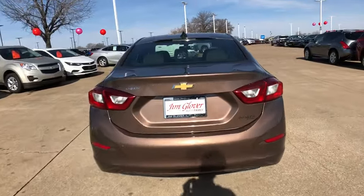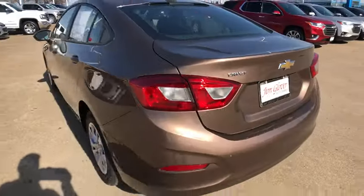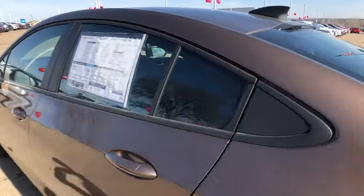Traction control, dual airbags, power steering, four-wheel disc brakes, security system, compass, rear window defroster, electronic stability control.